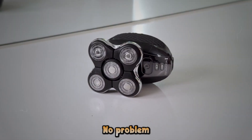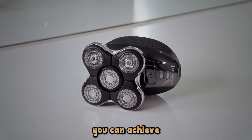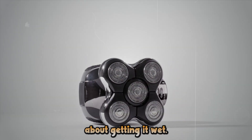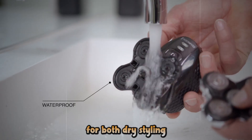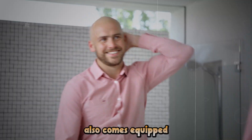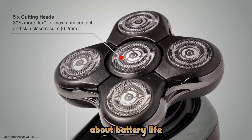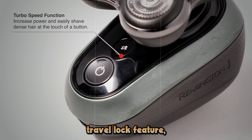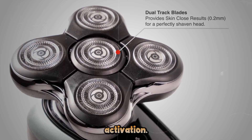Need to shave on the go? No problem. With up to 50 minutes of cordless use, you can achieve a perfect shave wherever life takes you. And don't worry about getting it wet — this shaver is fully waterproof, making it ideal for both dry styling and refreshing shower shaves. The RX-5 also comes equipped with a sleek LED display, keeping you informed about battery life and maintenance needs. Plus, with its handy travel lock feature, you can toss it in your bag without fear of accidental activation.